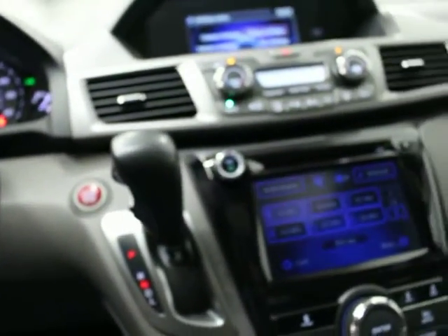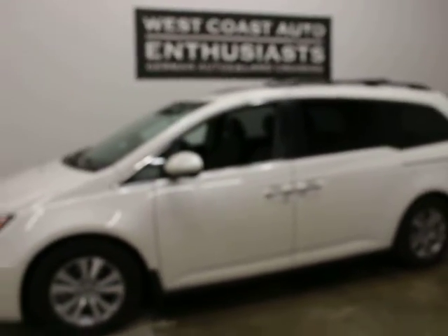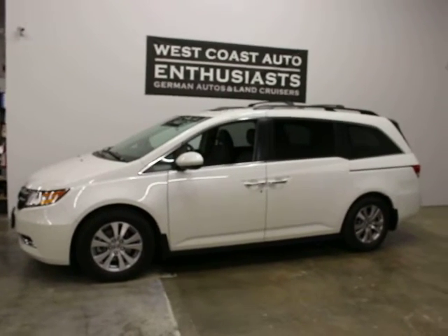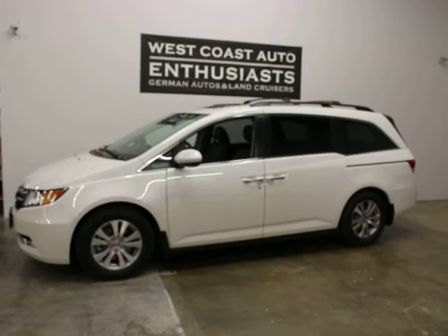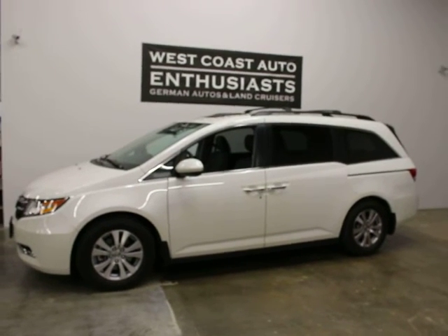Pretty nice vehicle. As mentioned, it has 9,183 miles. It's been well taken care of and doesn't need anything. If you have questions or would like additional information, please feel free to contact us at 503-227-2354. We can finance this through Alaska Federal Credit Union, put an extended warranty on it, and we welcome trades. Thank you for visiting West Coast Auto Enthusiast.